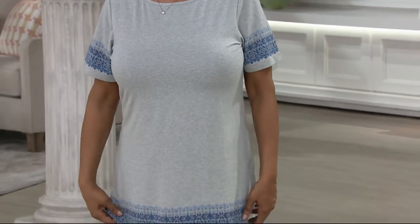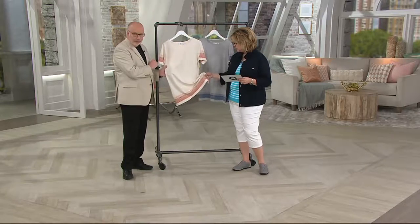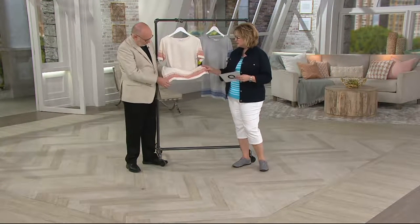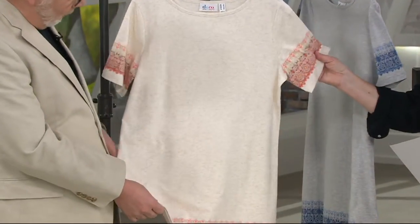The blue multi has that light heather gray background. The coral multi has a heathered oatmeal background, and then colors of corals and taupes in that beautiful band of printing on the bottom hem.